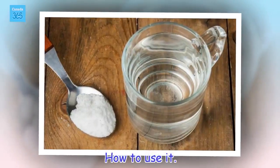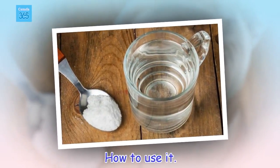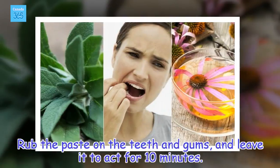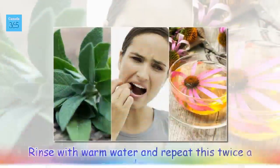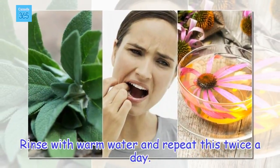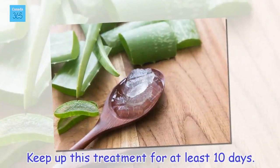How to use it: rub the paste on the teeth and gums, and leave it to act for 10 minutes. Rinse with warm water and repeat this twice a day. Keep up this treatment for at least 10 days.